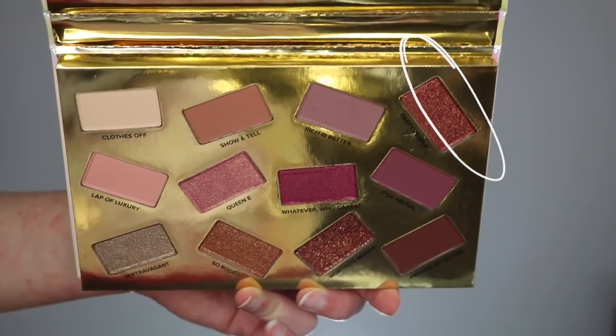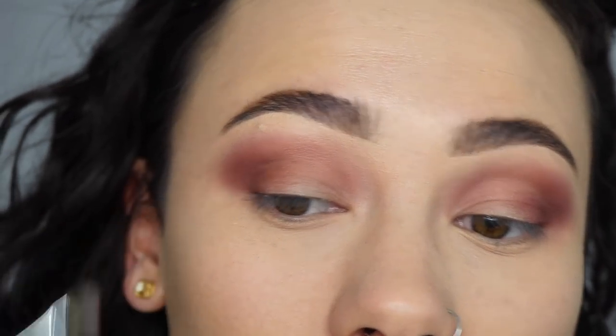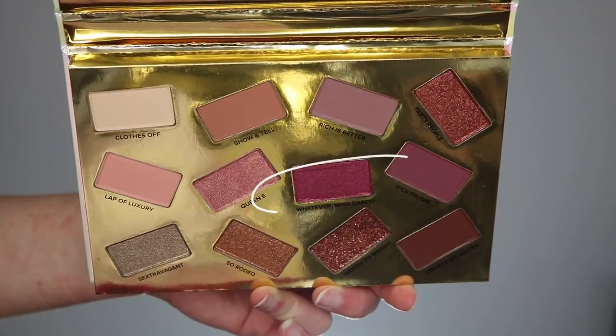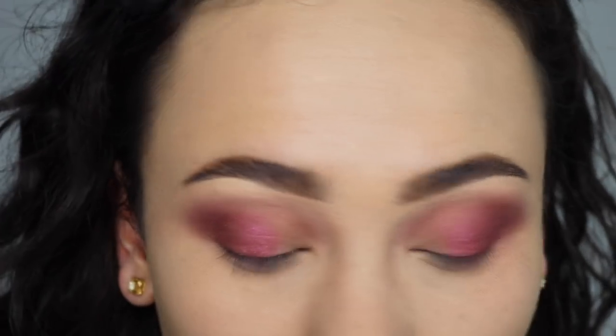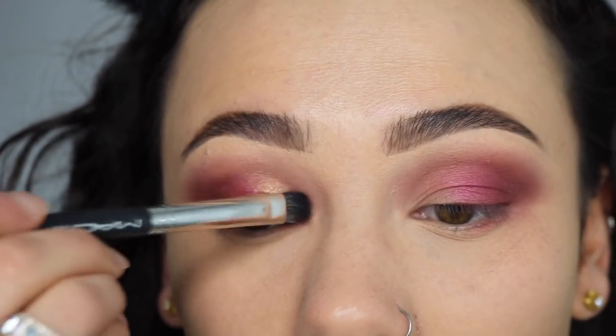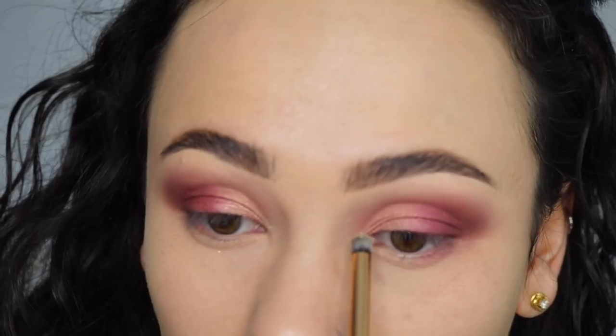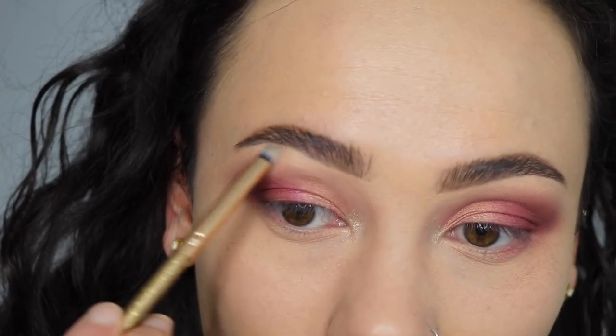Now ready to move on to the shimmer colors. I started off with Party People — I tried different brushes and different techniques and I could not get it to show up on my lid. That's the only really disappointing shade. So once I gave up on that, I went into Whatever Who Cares and put that in the center of my lid — it's like a shimmery raspberry color, not the most amazing quality, but it got the job done. I then went in with Queen E, one of my favorite shimmer shades — it's a peach with a golden shift, really pretty. I can definitely see myself using that every day. I then went in with Sextravagant, that light highlight-y color, on my inner corner — this shade looks so beautiful with that deep chocolate brown in the crease. I really like that color as well.